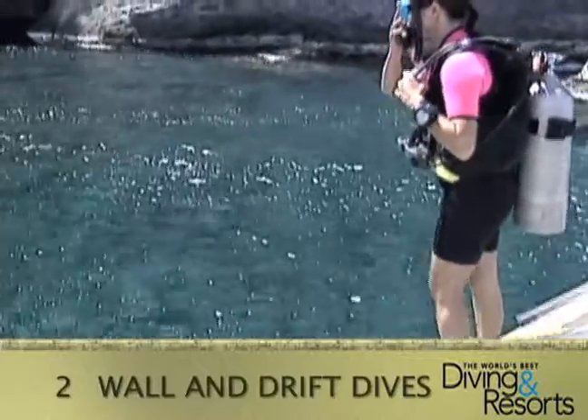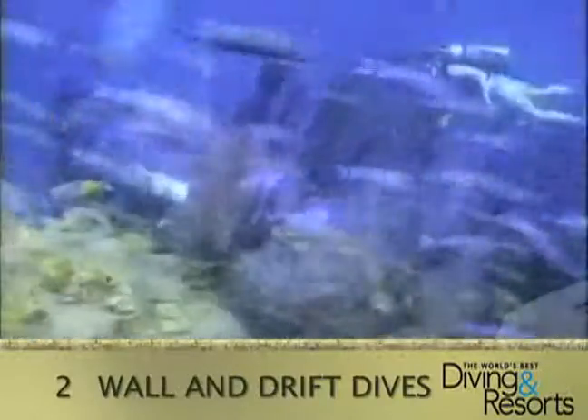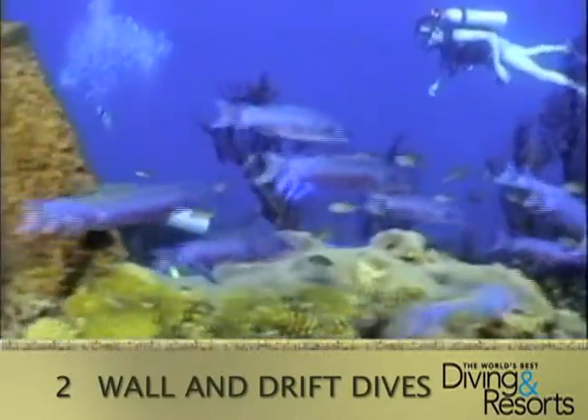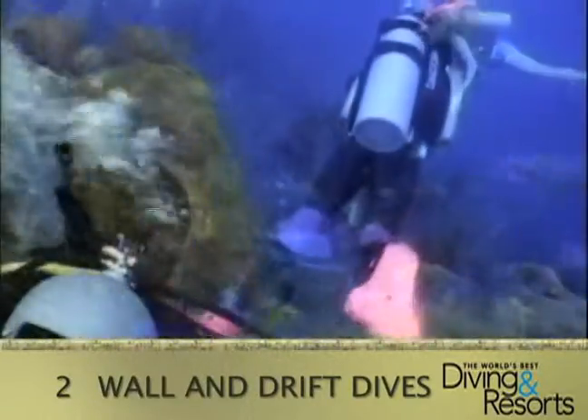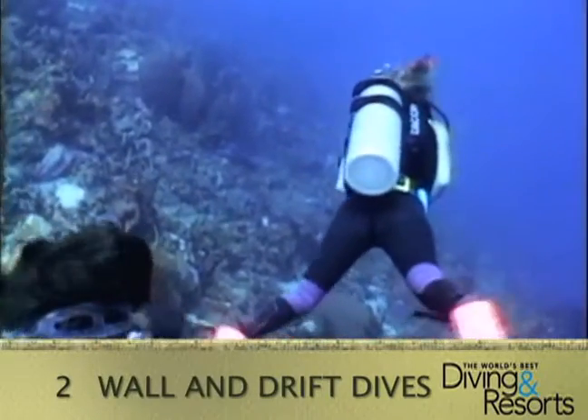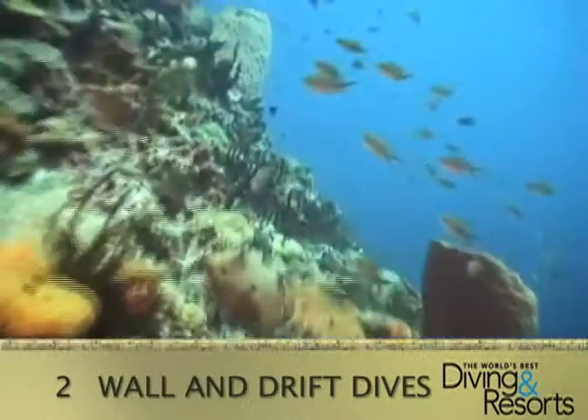Number 2: Wall and Drift Dives. St. Lucia's wall and drift dives allow you to experience a different kind of dive. Effortlessly drift past the beautiful reef at Superman's Flight. On this same dive, explore the steep walls of the Petit Piton, which dramatically extend well below the surface.